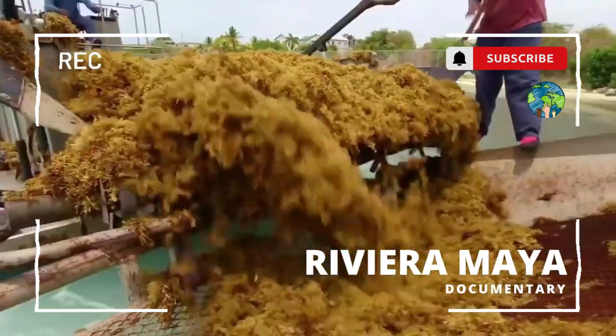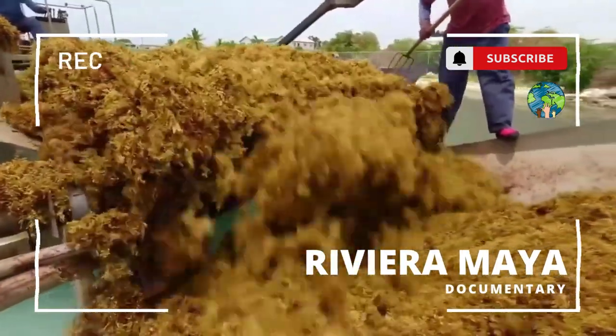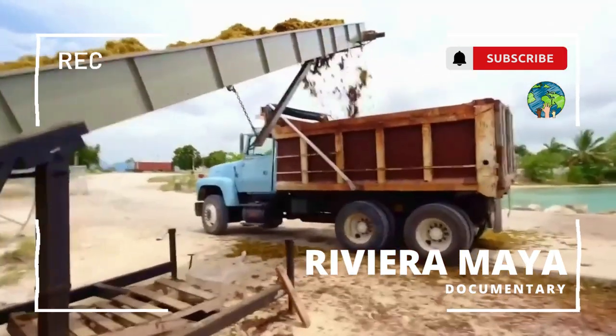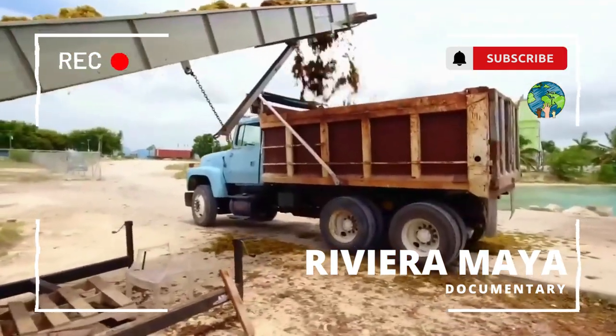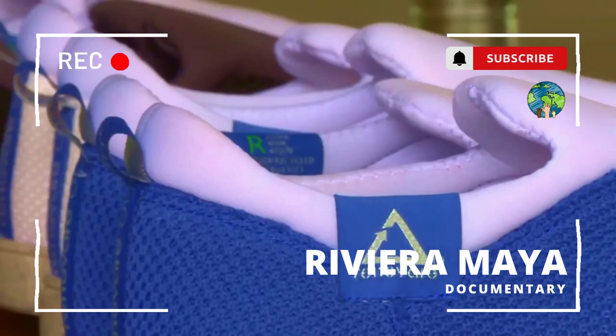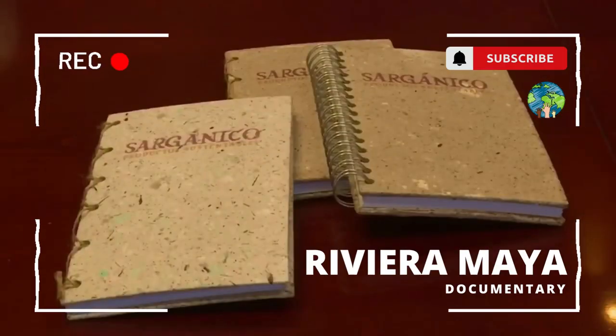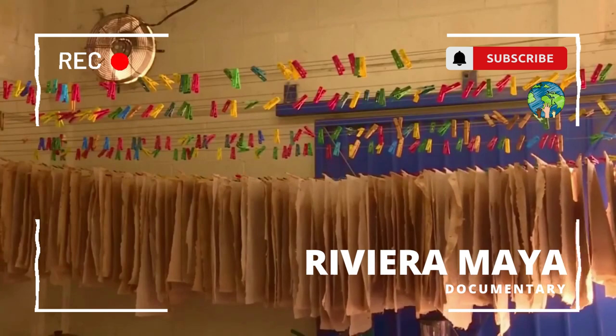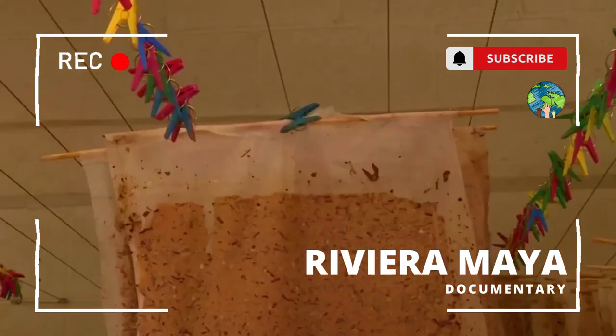In Barbados, a research team from the University of the West Indies are distilling sargassum with leftovers from a rum distillery to produce methane. The French company AlgoPak is showing how the plant could be used for bioplastic production. Saint Lucia-based Algas Organics is producing seaweed-based agricultural products.